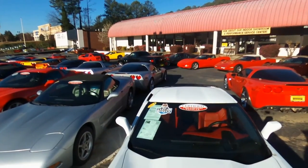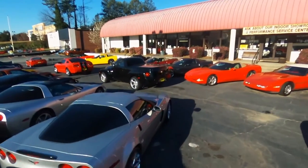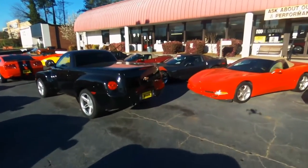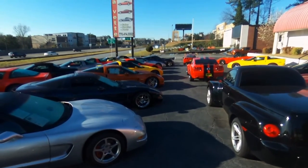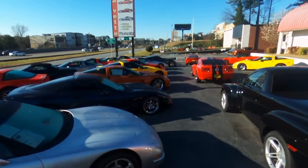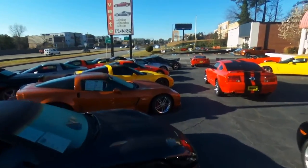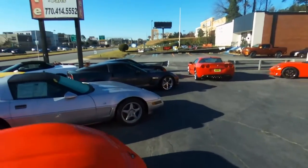Here you can see a C7, several C6s, C5s and of course some Chevy trucks, a couple of Camaros and also a Mustang. So you can find other cars than a Corvette, but 90% plus is Corvette inventory — well over a hundred cars in stock.